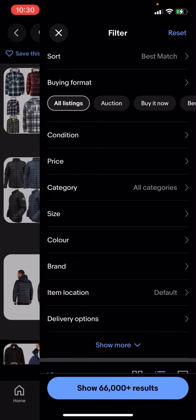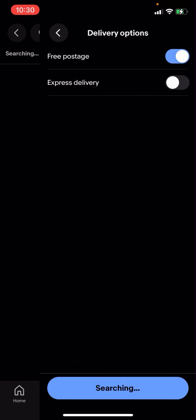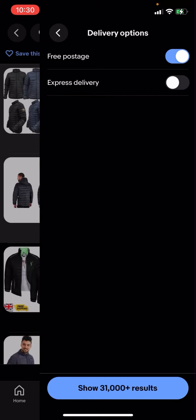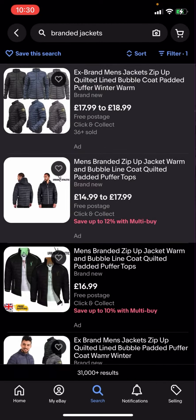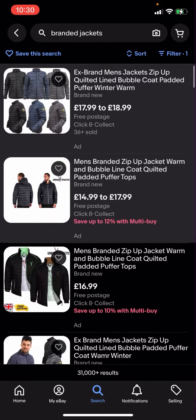In the top right-hand corner you have all these different options. You'll then have to click on delivery options and click on free postage, then hit search. It will then show 31,000 plus results — click on that.